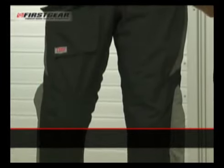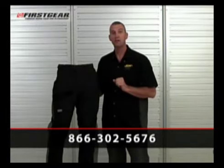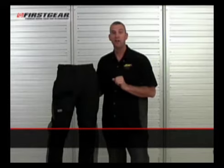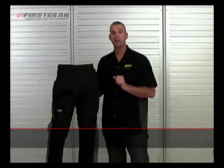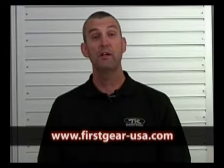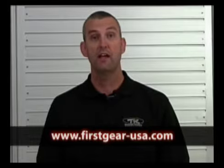If you have any questions, please call First Gear at 866-302-5676. Thank you for choosing First Gear. For more information on First Gear products, please visit www.firstgear-usa.com.